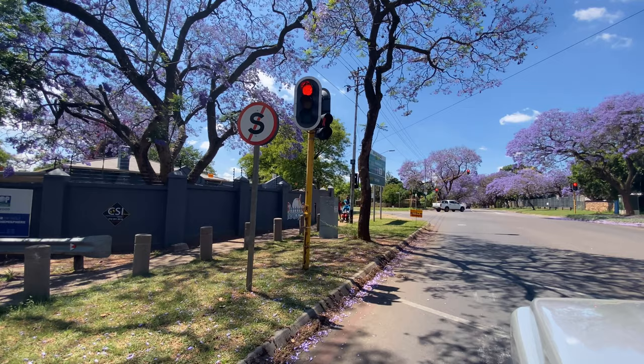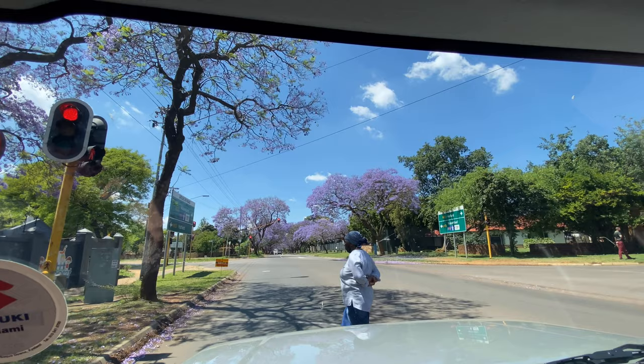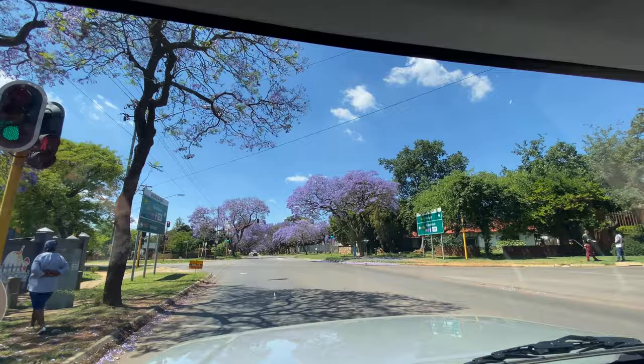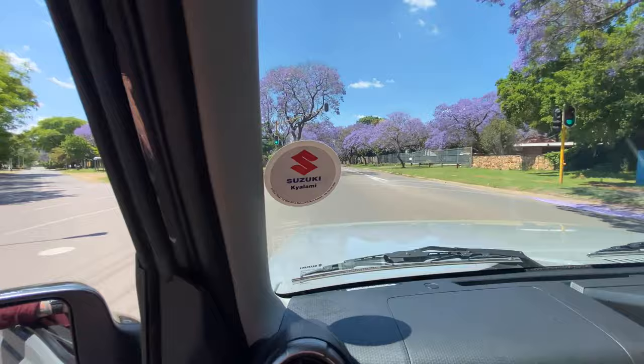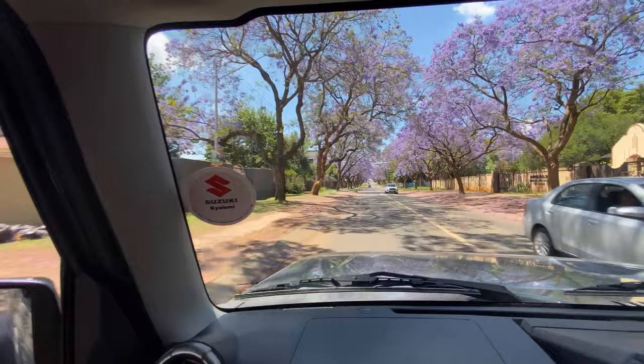The jacaranda isn't actually indigenous to South Africa. They were introduced here in 1888, and in Selliers Street in Pretoria there's a plaque commemorating the first two jacaranda trees planted there by J.D. Selliers. The saplings were imported from Brazil — the tree is native to Central and South America. They've become such a strong part of the city's culture that there's even a local radio station called Jacaranda FM.